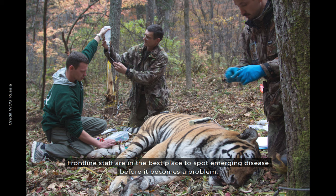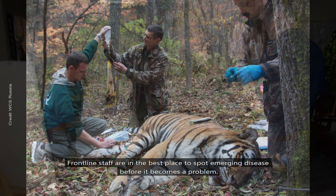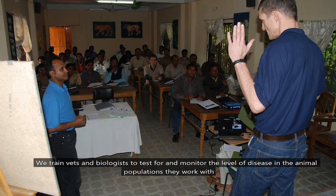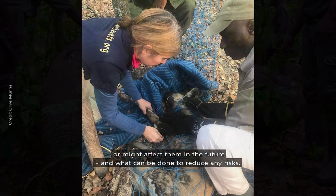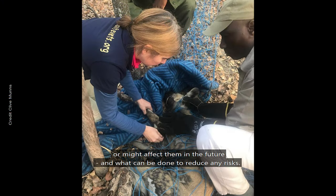Frontline staff are in the best place to spot emerging disease before it becomes a problem. We train vets and biologists to test for and monitor the level of disease in the animal populations they work with, helping them understand what diseases are affecting the animals right now or might affect them in the future, and what can be done to reduce any risks.